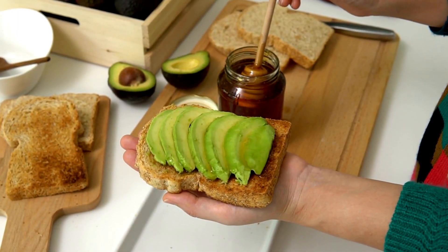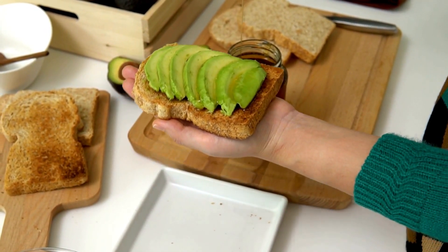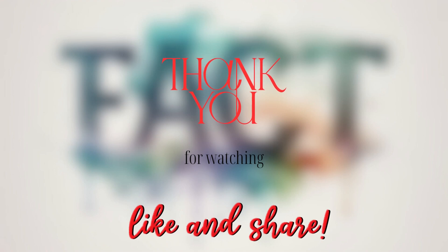So not only is honey a culinary masterpiece, but it's also got a built-in self-defense system, keeping itself pure and ready for your honey toast mornings. If you found this honey journey as fascinating as we did, don't forget to hit that like button, subscribe, and stay tuned for more delectable revelations.